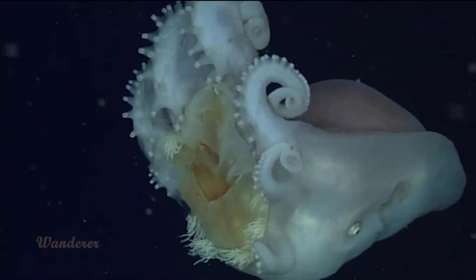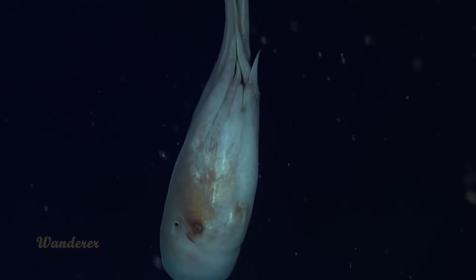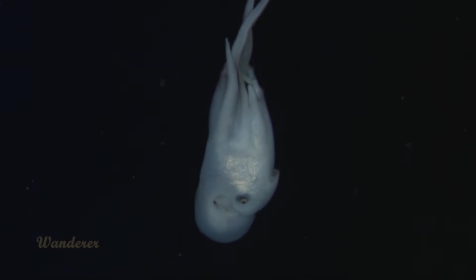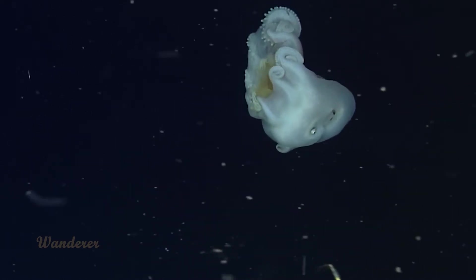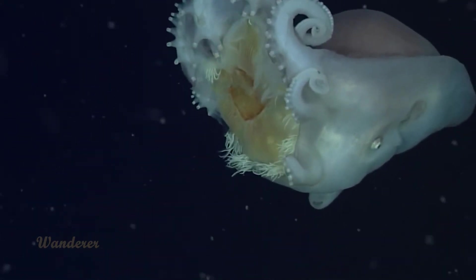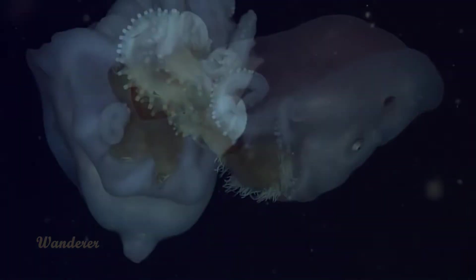Number 9: Seven-Arm Octopus. Despite its name, the Seven-Arm Octopus, or Haliphron atlanticus, has eight arms. The misnomer comes from the fact that males have a modified arm they use for egg fertilization that is held in a sack beneath their eyes. This species is similar in size to the Pacific Giant Octopus, but what sets it apart is its elusiveness.